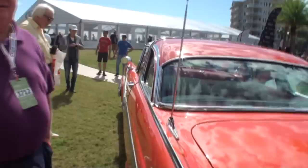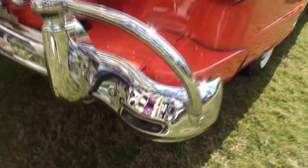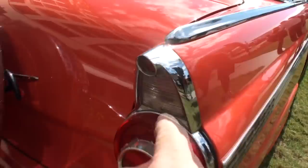And obviously this one has the continental kit on it. But I love how we've got the exhaust here — is that just fake exhaust or is the exhaust actually under? No, that's functional. We've got a reverse light here, back-up lights, and the skirts on this one.